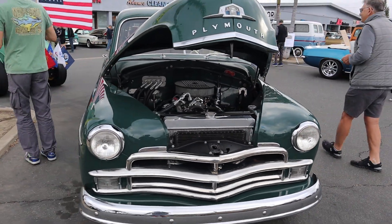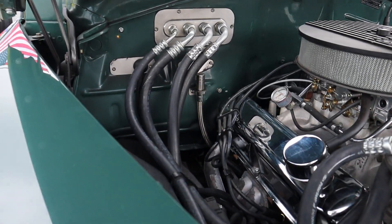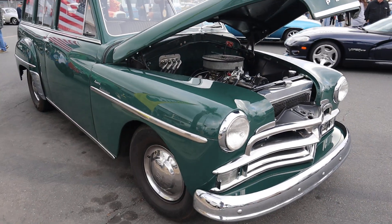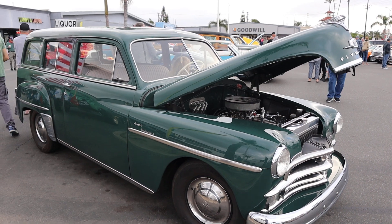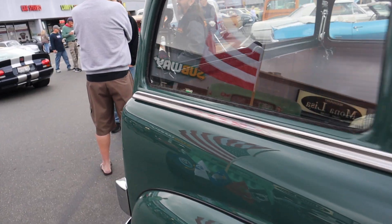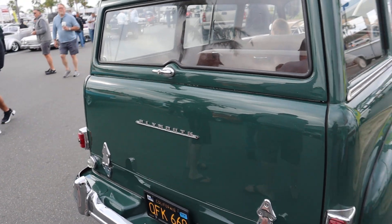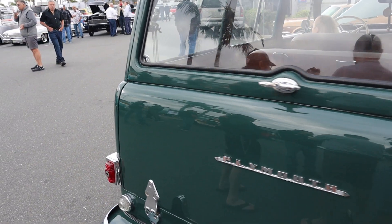Good-looking car. I didn't realize all that about the Suburban name — that's interesting. Good-looking car. When I walked up, I saw the long hair and misspoke. Yeah, I've had a few of those situations.